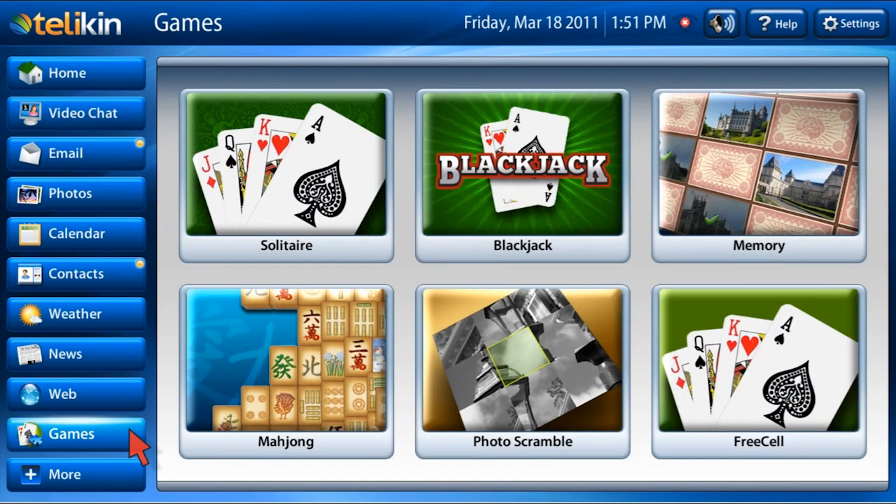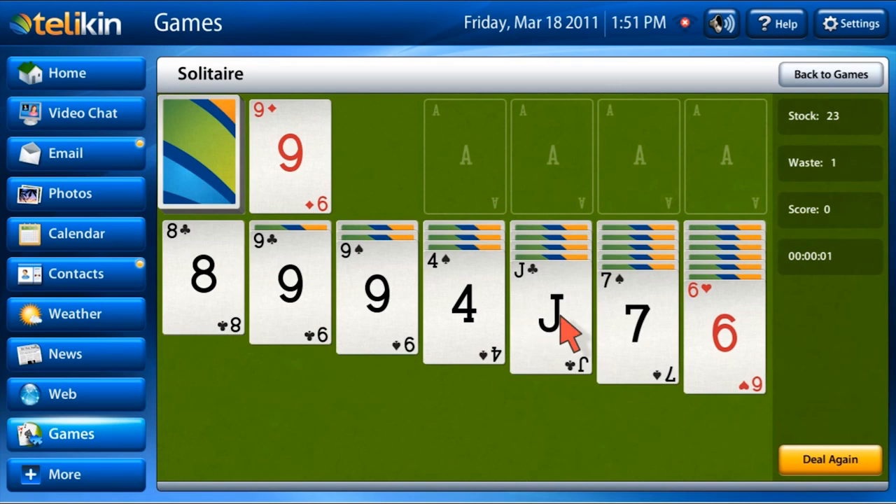Your computer offers you a full variety of preloaded games for your enjoyment. From mahjong to solitaire, your computer's touchscreen will make these games a pleasure to play.